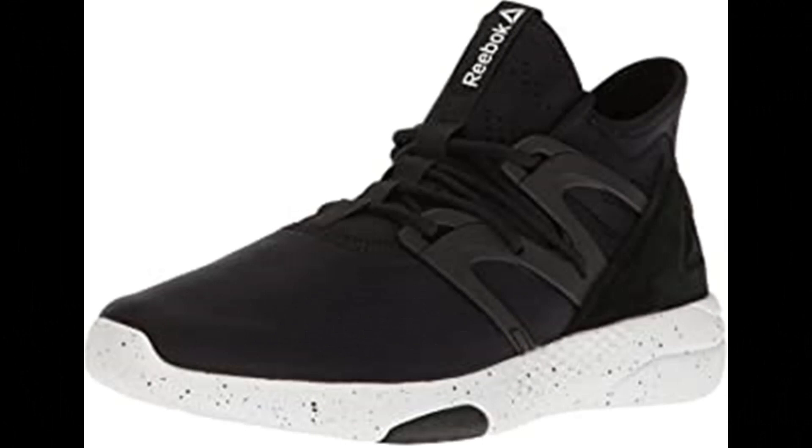Reebok Women's Hayaasu Training Shoe. 100% textile, imported rubber sole, heel measures approximately 2. Booty construction for seamless fit, mid-cut design, 3D ultralight midsole. Dance your way to the top with these ultralight shoes, designed with Turnzone technology to ensure you never miss a beat.